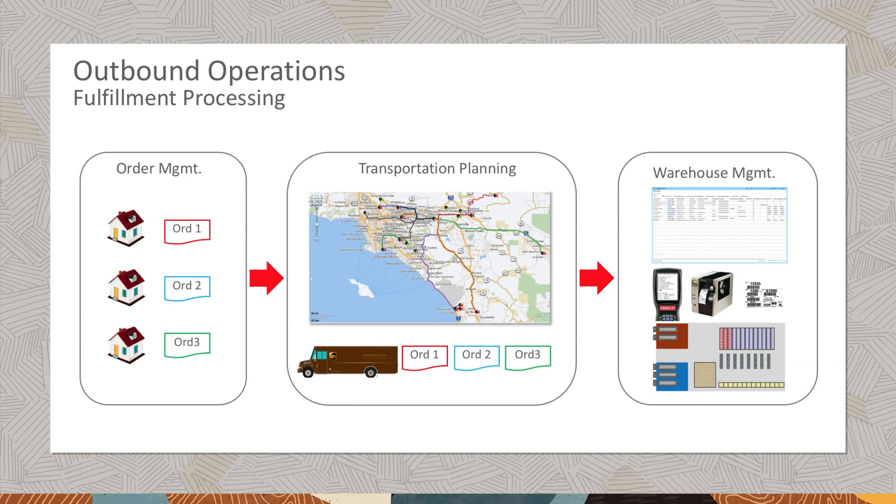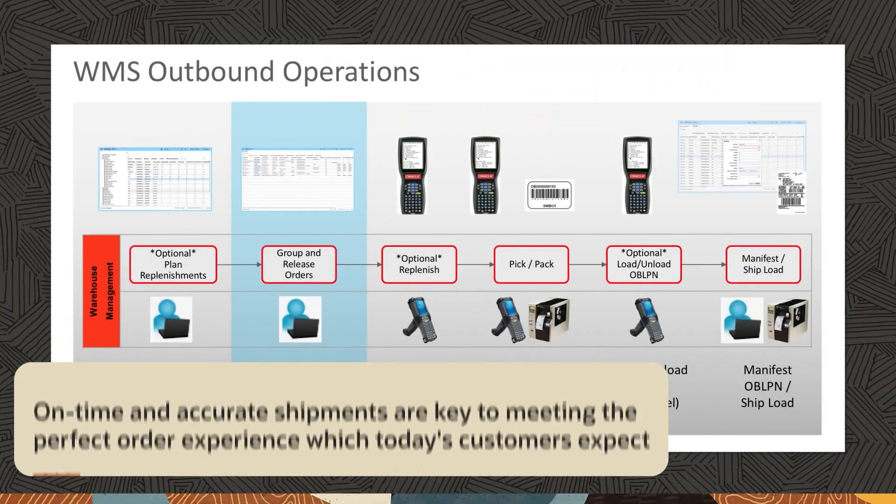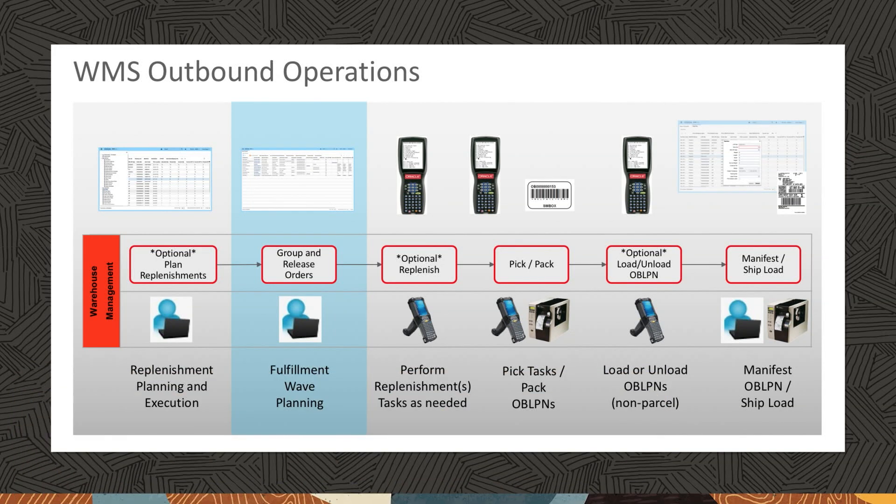Inability to orchestrate end-to-end supply chain processes is organizations' top obstacle to meeting their supply chain goals and objectives. Oracle Logistics and Order Management Cloud solutions provide best-in-class support across end-to-end supply chain execution. On-time and accurate shipments are key to meeting the perfect order experience which today's customers expect.